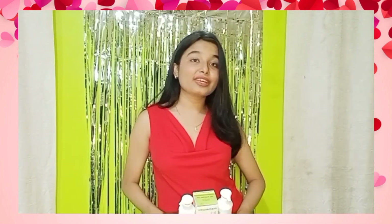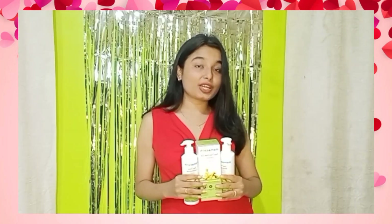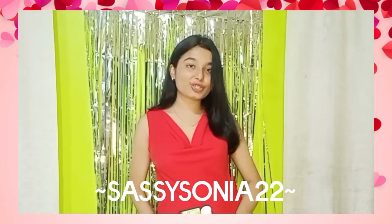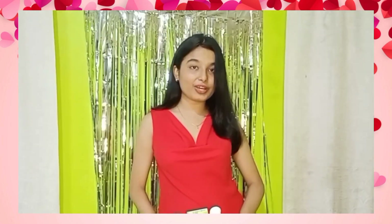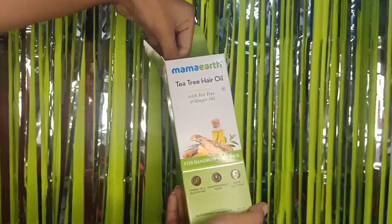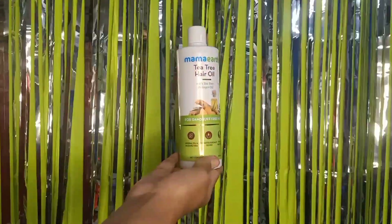First, use the tea tree oil followed by the shampoo and conditioner — it's going to nourish your scalp. Also, if you haven't decided what to give your Valentine yet, this trio makes for a great combination; they're going to love you for it. If you want to save some cash, you can use my code SASSYSONIA2022 to get 20% off on your purchase from Mamaearth's website and app. All three products from the Tea Tree Hair Range contain tea tree oil, which has anti-fungal and antibacterial properties that help reduce dandruff.